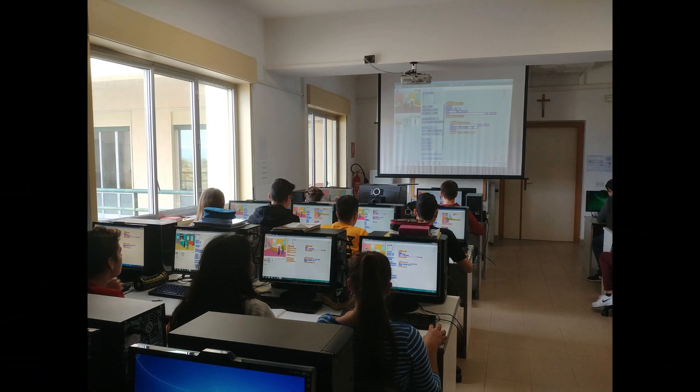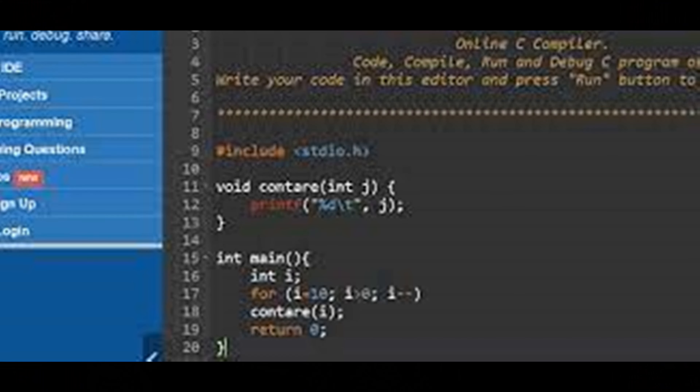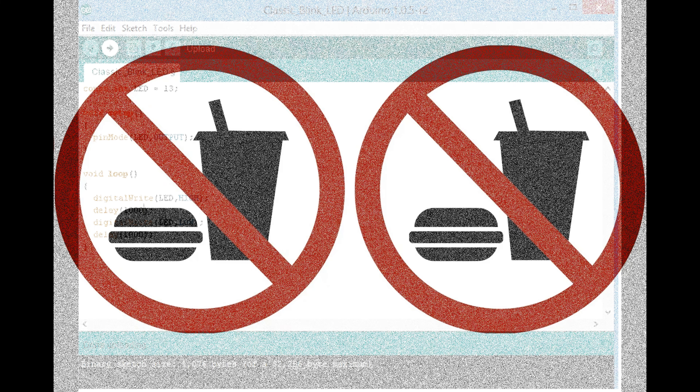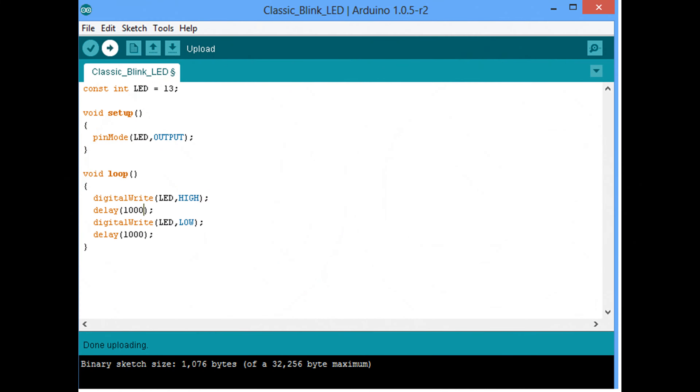In our school there is also a computer lab. It's on the first floor. There are a lot of computers and a digital board. When we are in the lab we have to follow some rules. For example, we must not bring food or drink with us. When a teacher wants to do a lesson in the lab, he has to book it first.